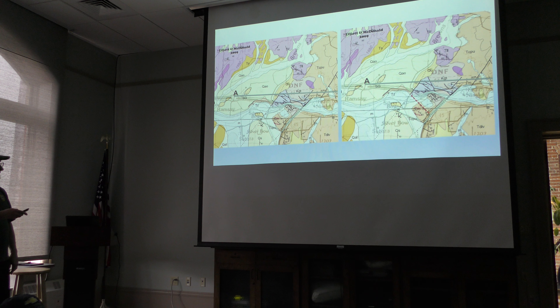Here are some maps from Elliott and McDonald — they have a lot of faults going that way, and I have no argument with those. These are the faults that everybody maps going this way. There's my additional fault right there — it doesn't show up on any other maps, but I think the evidence supports it.